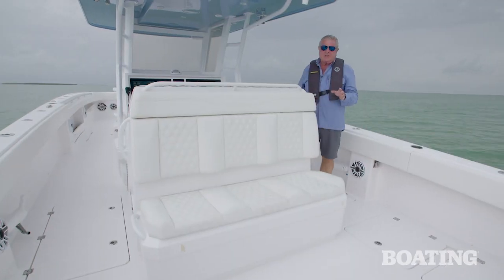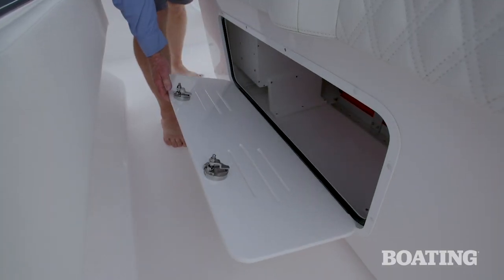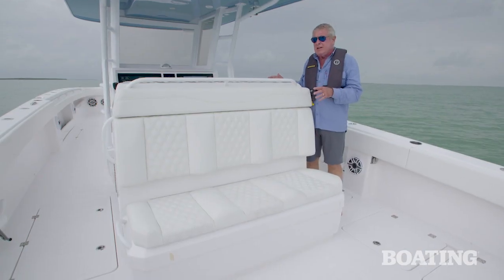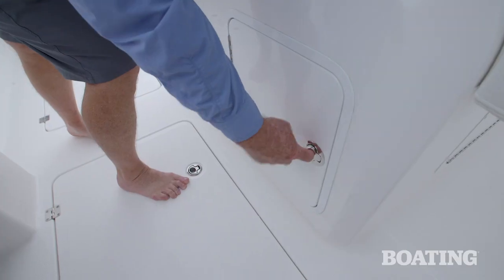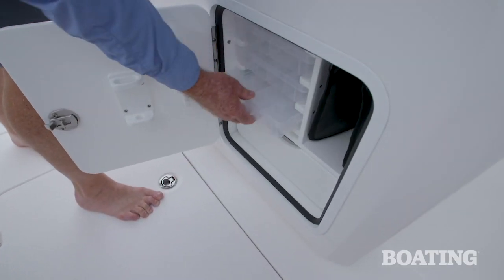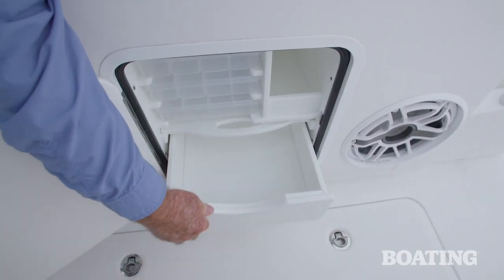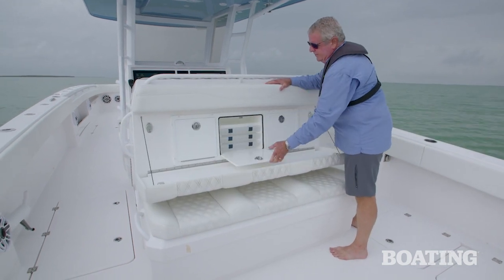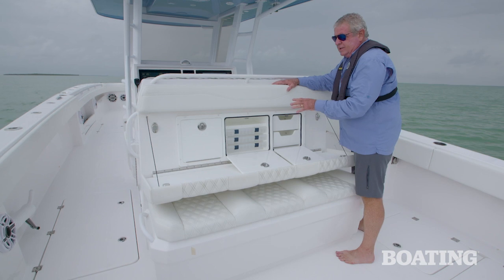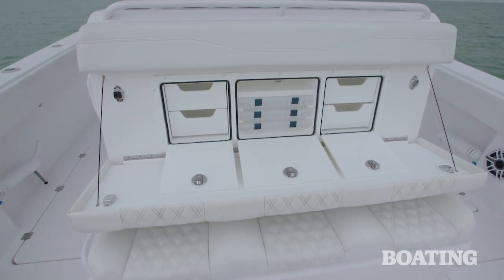You've also got dry storage underneath the helm seat and a large compartment in the base. But back here is where your helm seat area turns into a first-class rigging station. You've got tackle storage on either end — open those doors and there's drawers and utility boxes. The mezzanine seating folds down, and here's all the tackle rigging storage you need for being ready for the big fish.